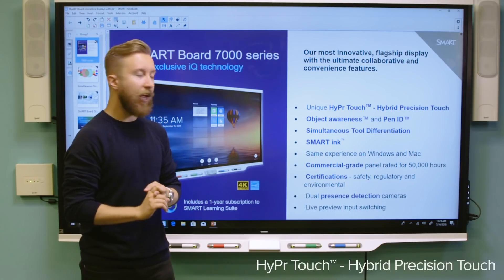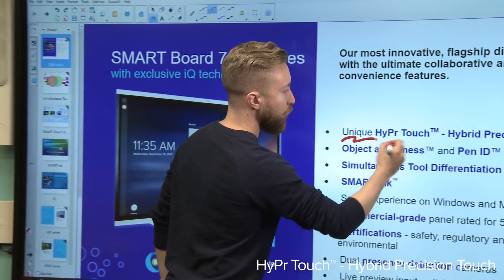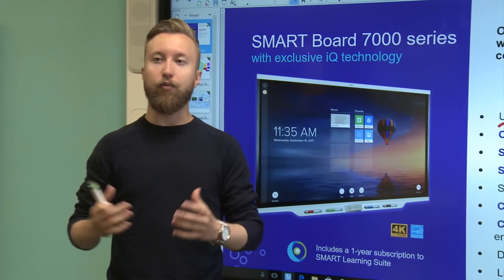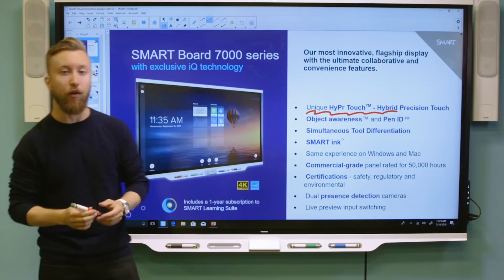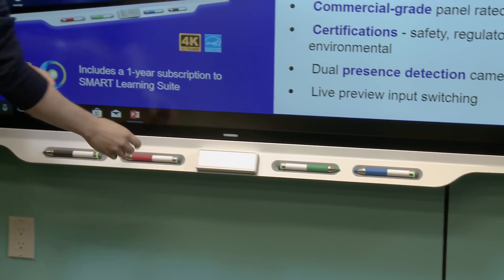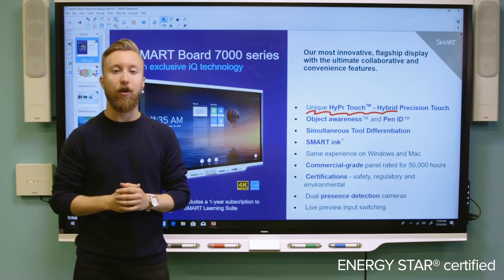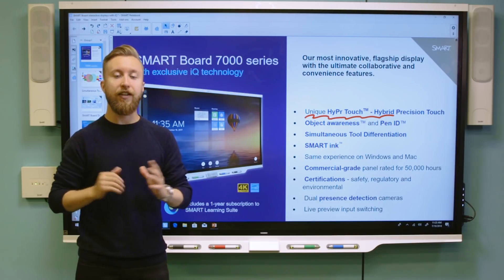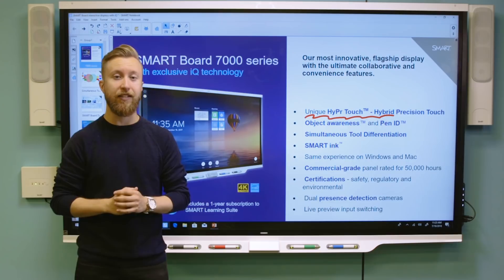It also features hyper touch technology, which gives you the most responsive and accurate touch and inking experience on the market today, plus the ability to recognize different tools like the four pens and the eraser on the magnetic pen tray below. It's Energy Star certified, which will drive down your total cost of ownership. It's a commercial grade panel rated for about 50,000 hours of use and has all the right safety, environmental, and regulatory certifications to meet your school's specific standards.